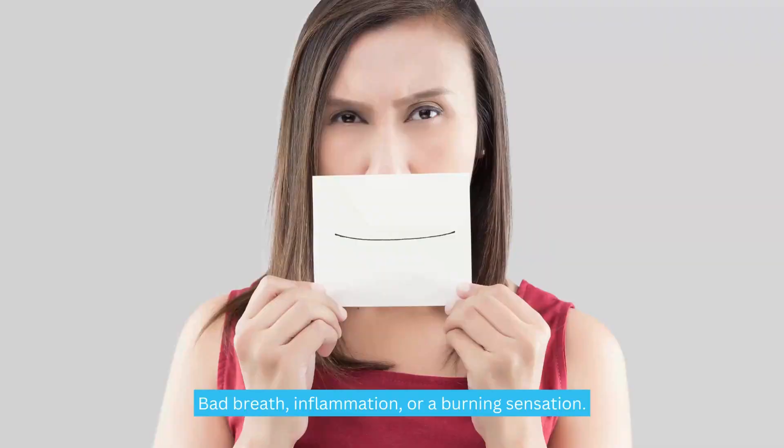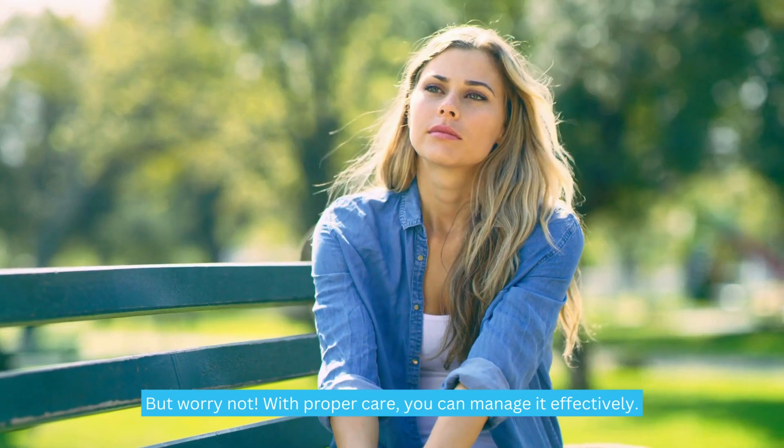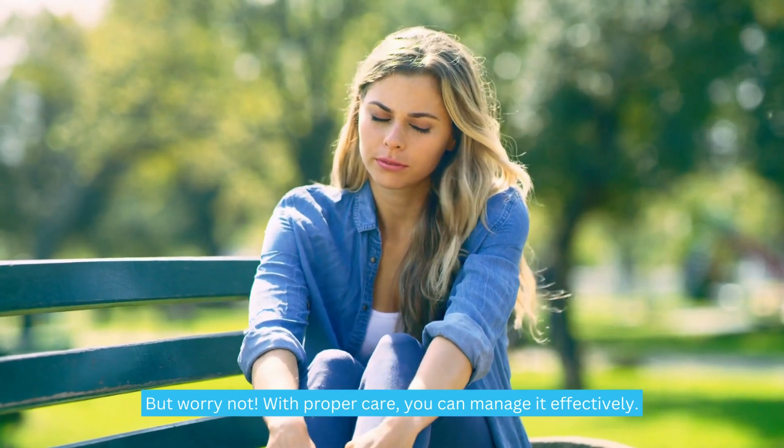Symptoms to look out for include bad breath, inflammation, or a burning sensation. But worry not — with proper care, you can manage it effectively.